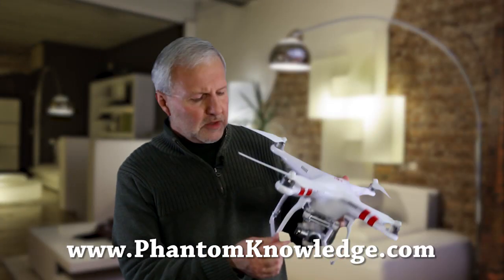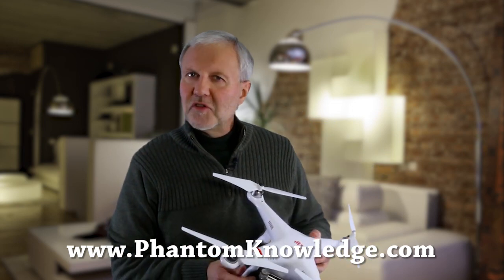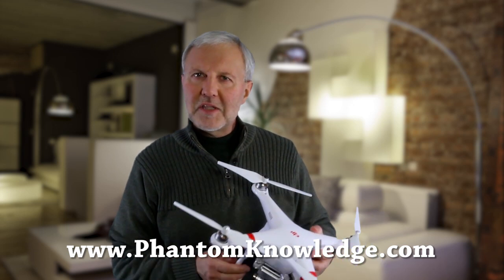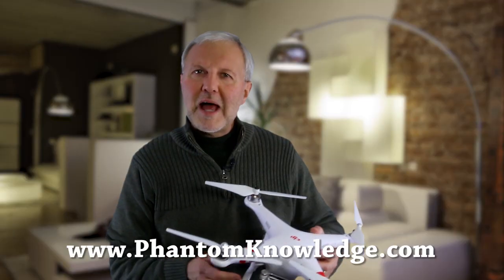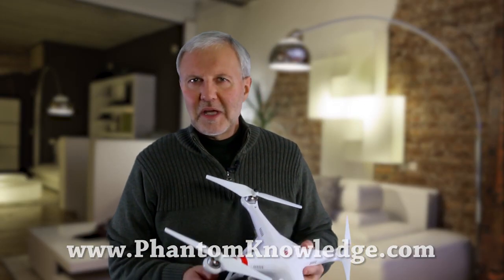Unfortunately, when people crash their phantom, it often bends the three-axis gimbal. A bent gimbal is as good as a dead gimbal — it ruins the video and camera capabilities. To replace the gimbal, the part is $679. So fly smart. Fly safe. For a very modest price, get easy-to-learn lessons from Phantom Knowledge.